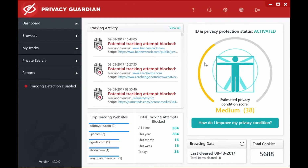On the top right, we have the ID and privacy protection status and your privacy condition score — in my case it's 38. You can click on the button to improve your privacy score. On the bottom left, you have the top tracking websites and the number of tracking attempts blocked from today through to all time. Plus, on the right, you have the browsing data and the total number of cookies.